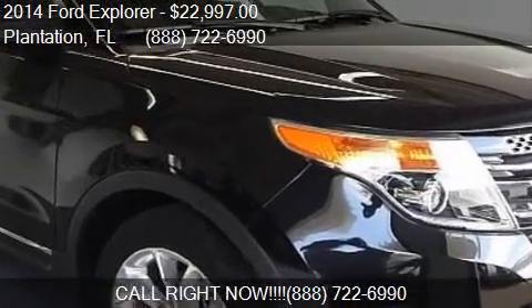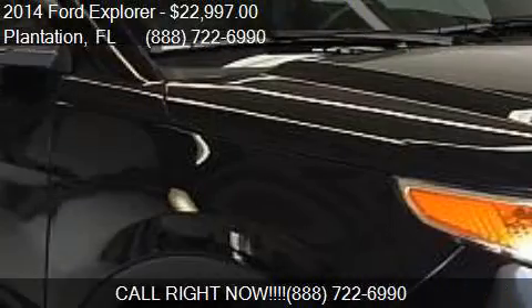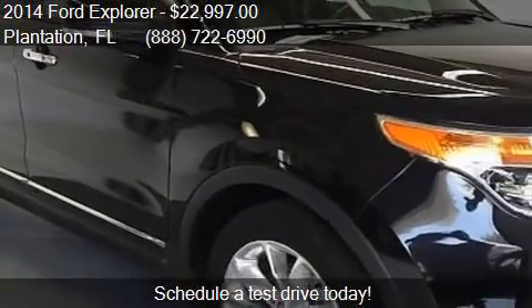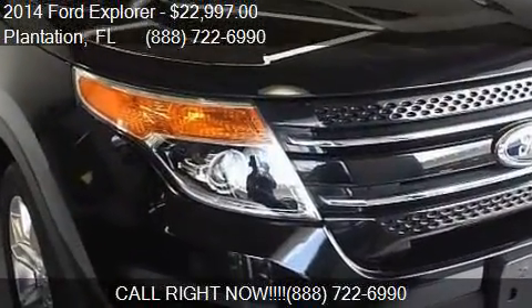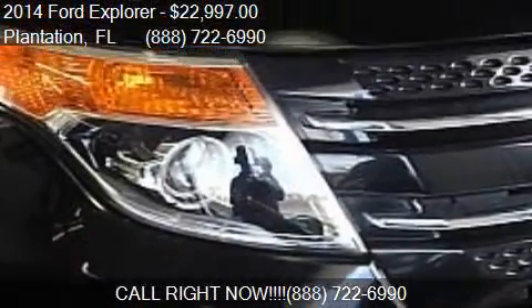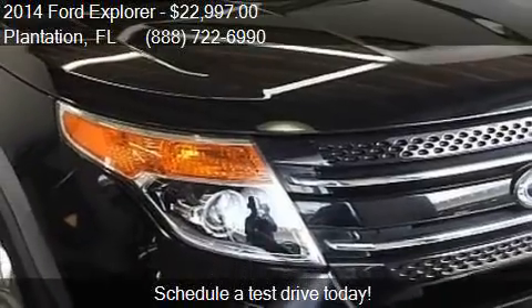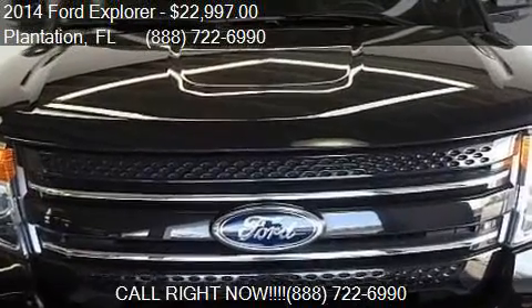This 2014 Ford Explorer is offered by Arcosha Sales and Service, priced at $22,997. This Explorer is ready to sell and has just over 44,069 miles.